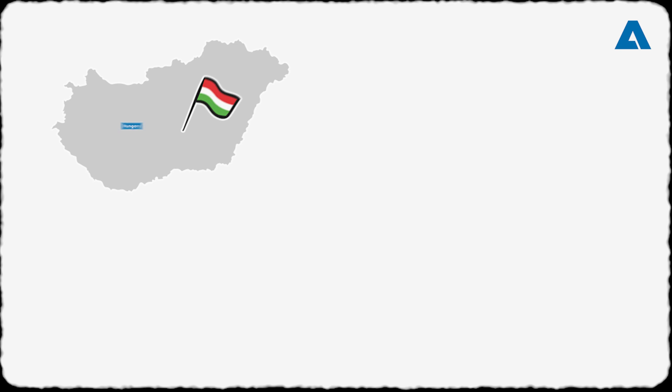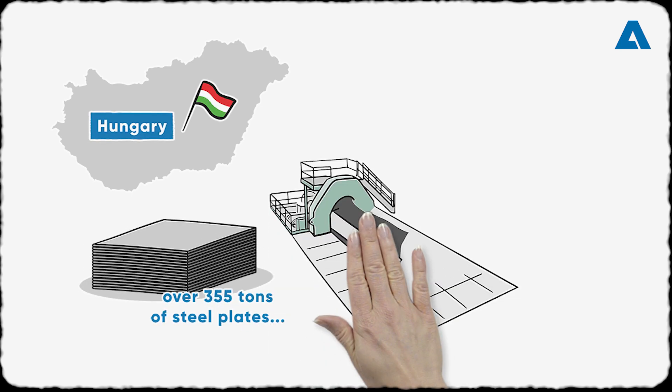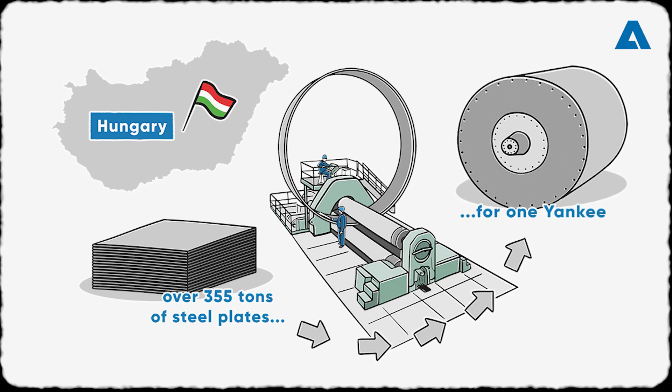The journey begins in the heart of steel production. Giant rollers shape the steel plates into the perfect form, and precision welding creates the sturdy foundation for the world's biggest steel Yankee.